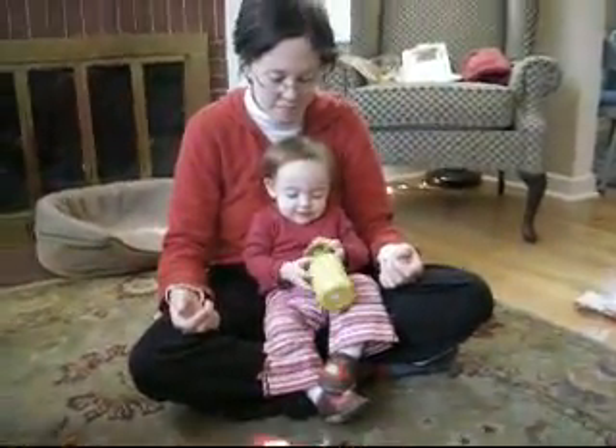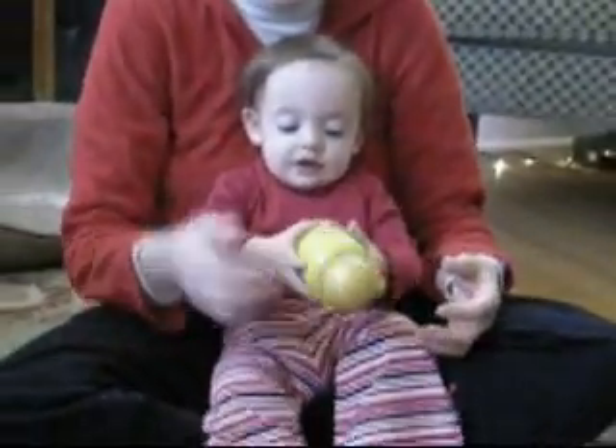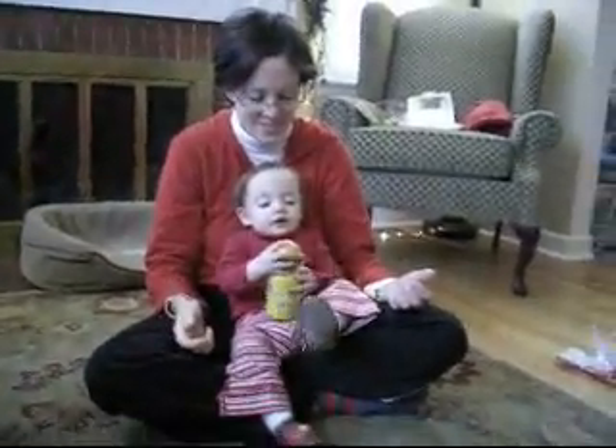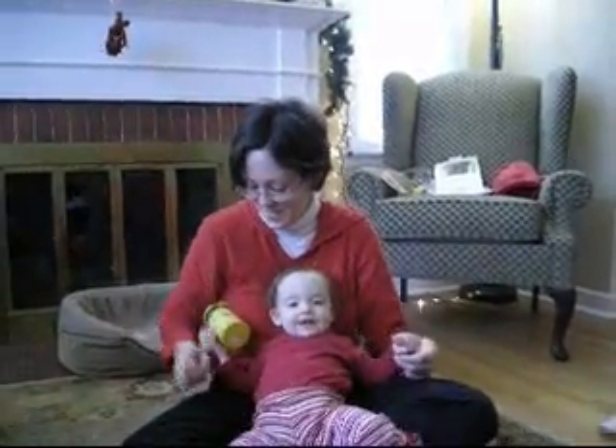What did you get, honey? What is it? Is it a server? It's a city cup. It's all aluminum so there's no plastic. It looks like something you can see in a metal wash box.